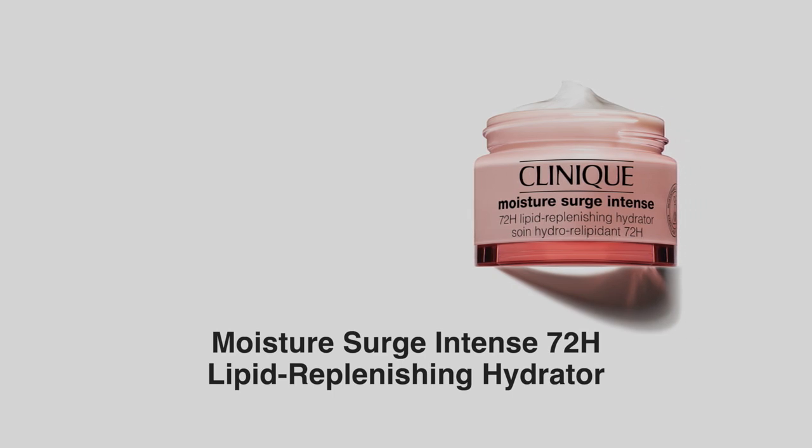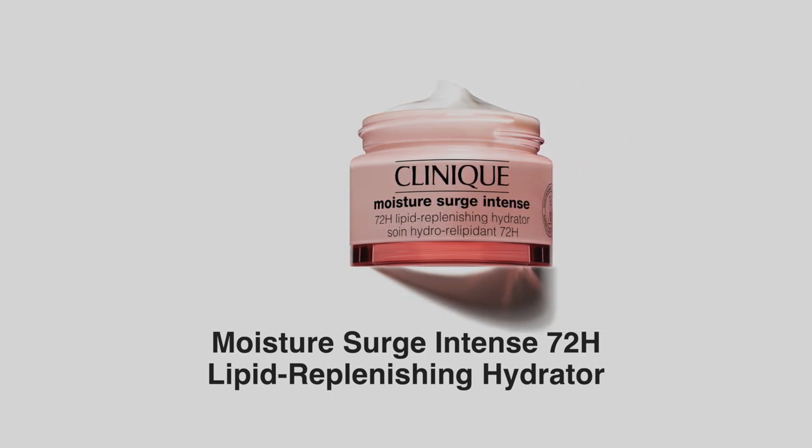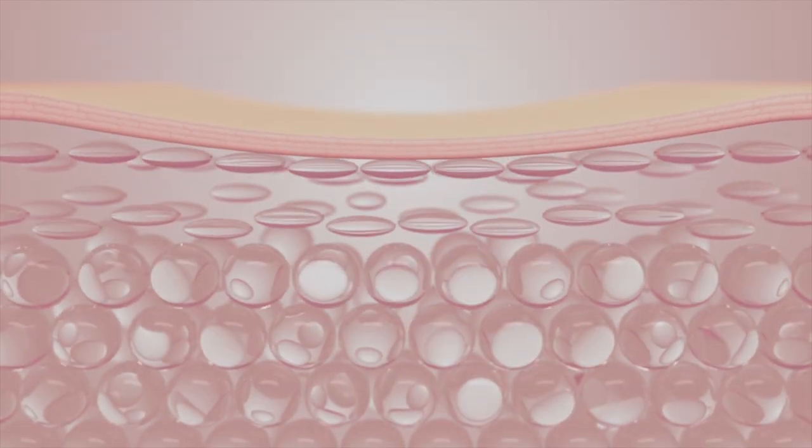Clinique has also just launched an upgrade to their Moisture Surge Intense Hydrator. The key difference is that it also contains Cica to soothe dry and irritated skin even in the harshest of climates. It's now also powered by auto-replenishing technology, giving our skin the ability to rehydrate itself for up to 72 hours. It also has a richer cream gel texture making it perfect for dry to very dry skin.